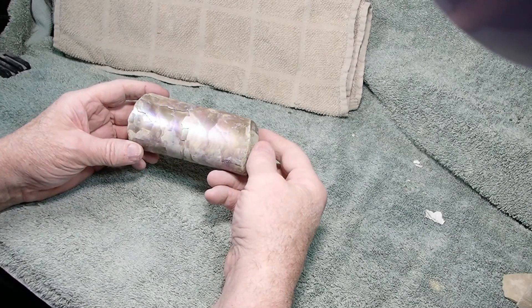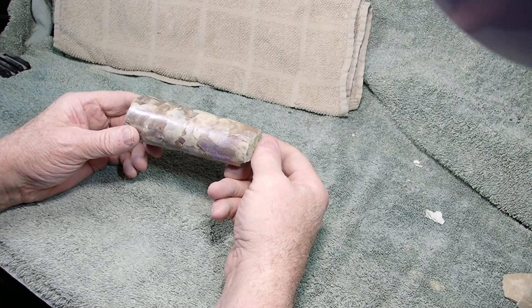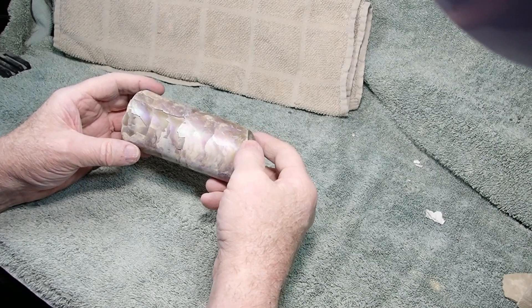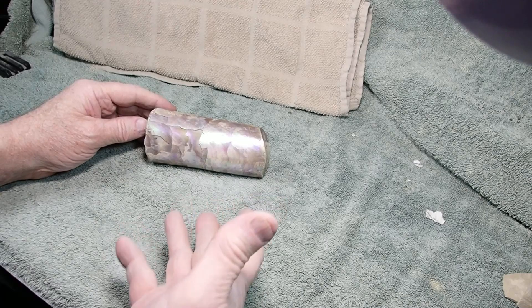I couldn't tell you what species that is. I'm gonna guess it's from Montana or South Dakota — could be Wyoming, but I didn't do a lot of hunting in Wyoming. I did do a lot of trading, so anyways, I don't remember. But that's a pretty cool piece — there you go.